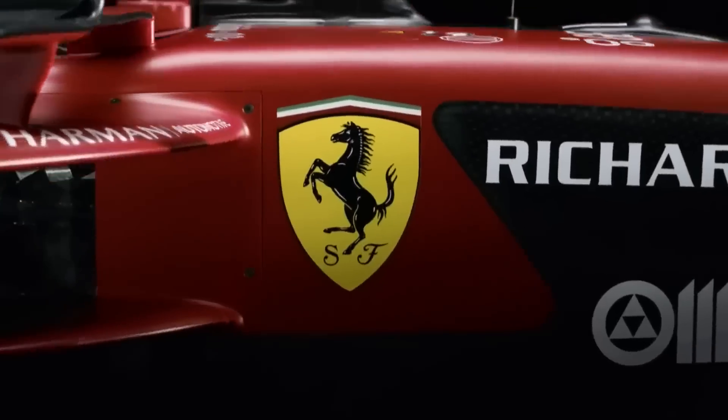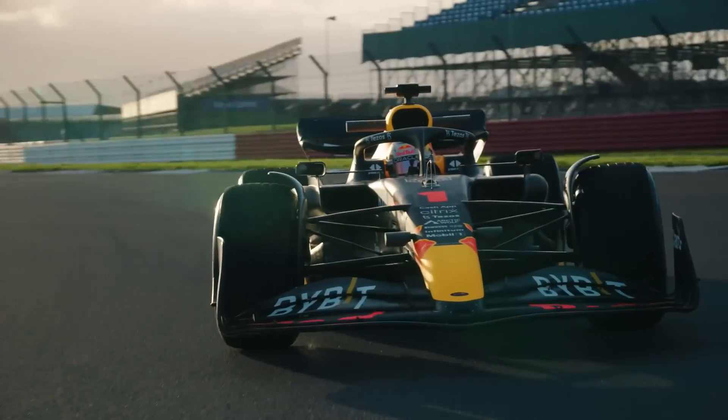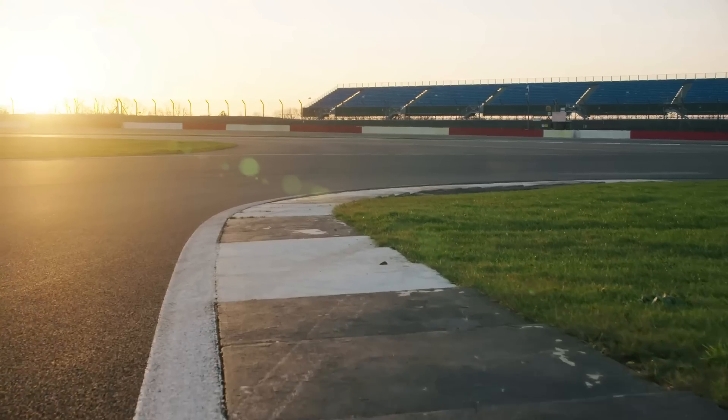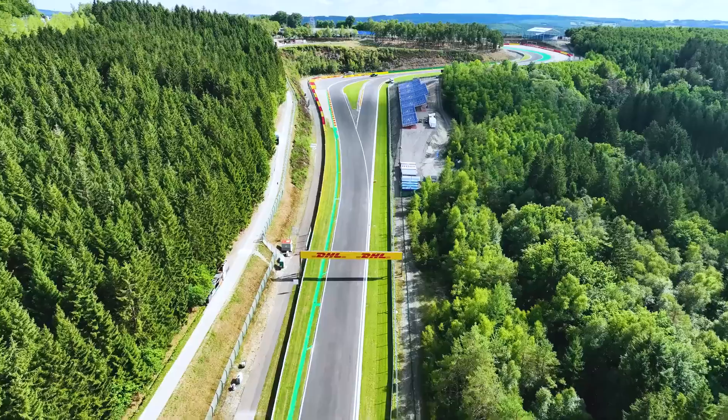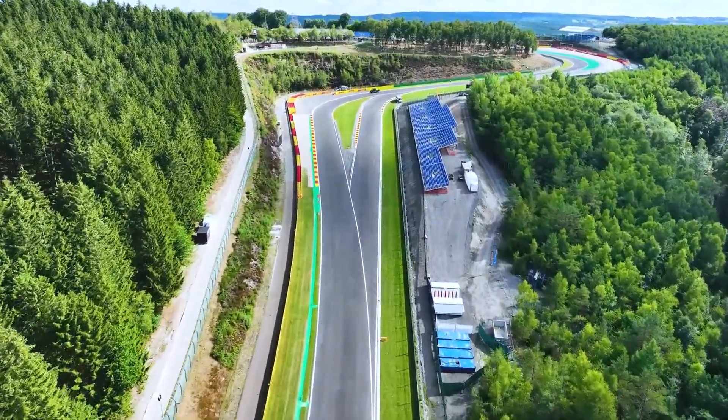I'll be talking about McLaren, Ferrari, Aston Martin, Mercedes and Red Bull later on, so stick around for that. This year's Belgian Grand Prix was a race that featured a wide variety of strategies, plenty of overtakes and varying weather conditions, all of which challenged drivers and teams.